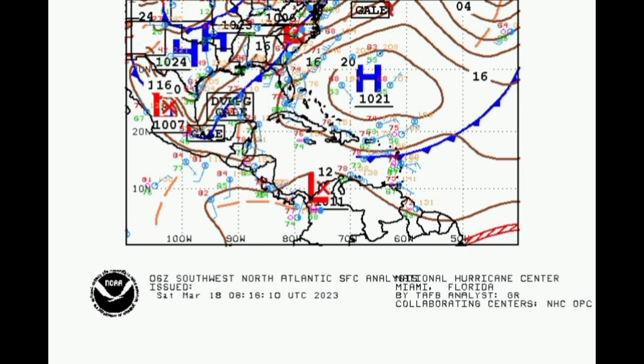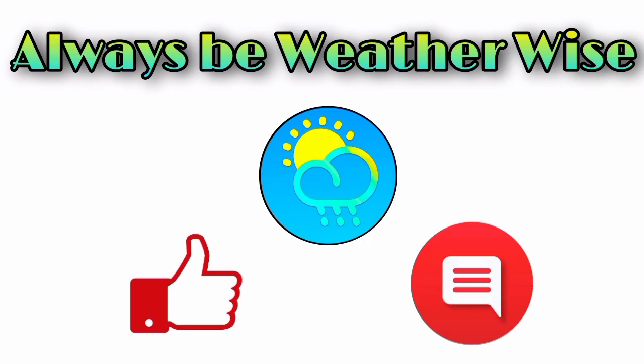We're going to be taking a look at all of that tomorrow. That's pretty much it for this update video. I hope that you found it to be quite informative. If you have any questions, feel free to leave them in the comments — I will try to respond as best and as soon as I can. And remember to always be weather wise.